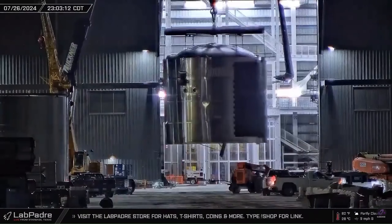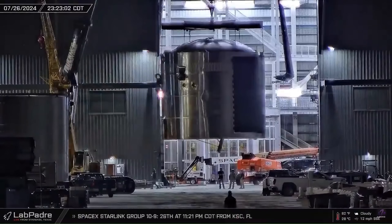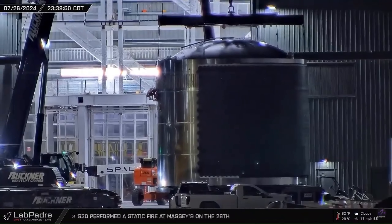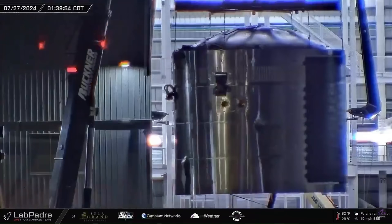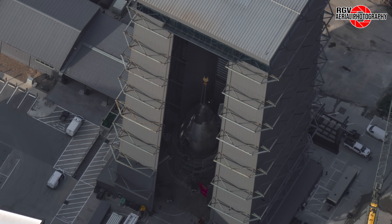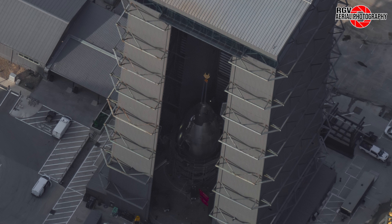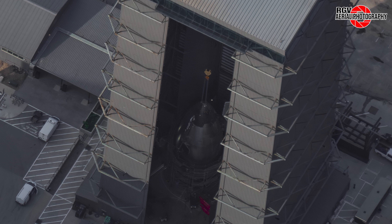On July 26th, we saw yet another piece of Ship 33 — the first Block 2 Starship — exit the Star Factory. This section, captured by LabPadre, is the forward methane section of Ship 33 and will be stacked below the nose cone and three-ring payload bay seen in last week's photo. We can also verify that a PEZ dispenser was installed inside the payload section, as the stand was later seen moved out of the front corner of Mega Bay 2.